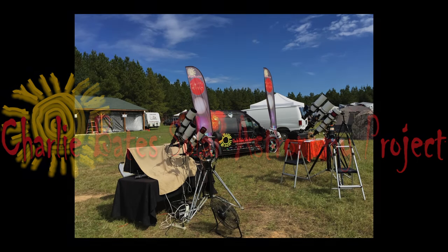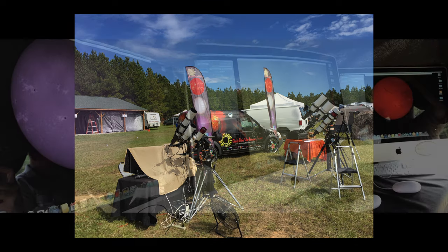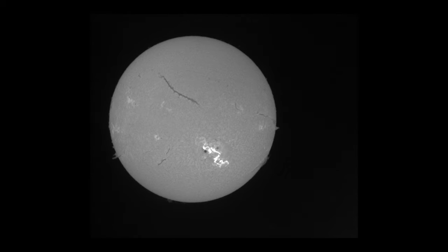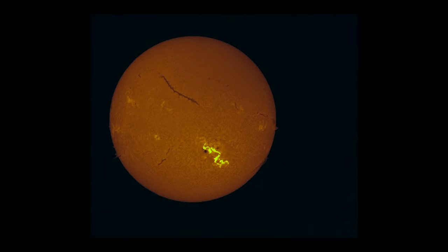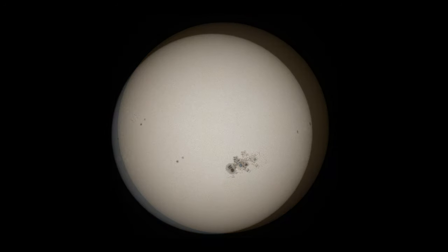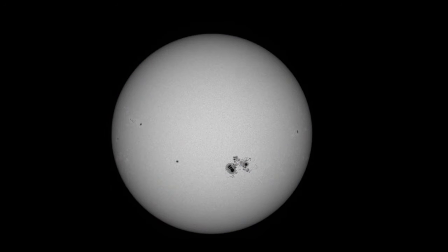These are the telescopes that we use to observe the Sun in different wavelengths of light, and these are the computers we use to take the images. This is the Sun in hydrogen alpha, which is a near-infrared wavelength at 656 nanometers. You can see when I add the color into the image how beautiful it is. The large white area on the bottom right is a solar flare going off, which is about 2 million degrees Celsius. The dark areas are prominences and filaments being held aloft by magnetic field lines. This is a white light image of the Sun showing a large sunspot group.